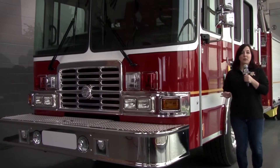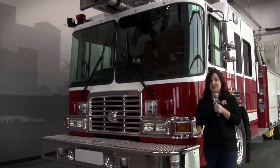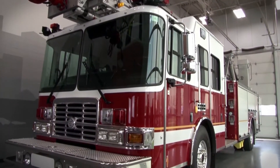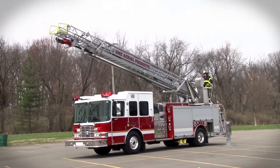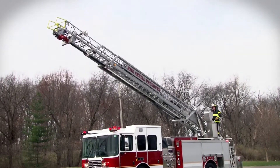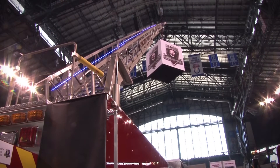On today's podcast, we're looking at one of the first aerials built and designed entirely by HME. This is the HME HAF 80L. It carries an 80-foot, three-section steel ladder. HME Aerial products were introduced at this year's FDIC and marked HME's move to vertical integration in 2014.